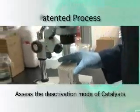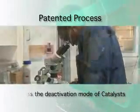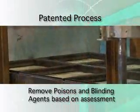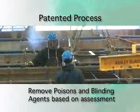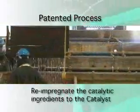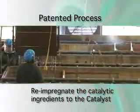CoLogix's patented regeneration process is able to remove catalyst poisons, blinding and masking agents, and then put the active components back on the catalyst in such a way that we restore the activity to equal to what the original manufacturer produced or better.